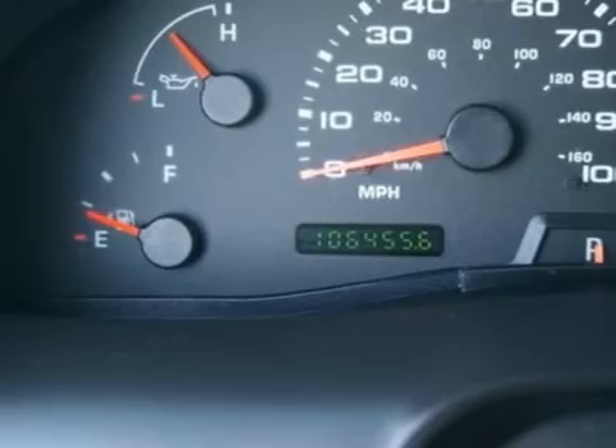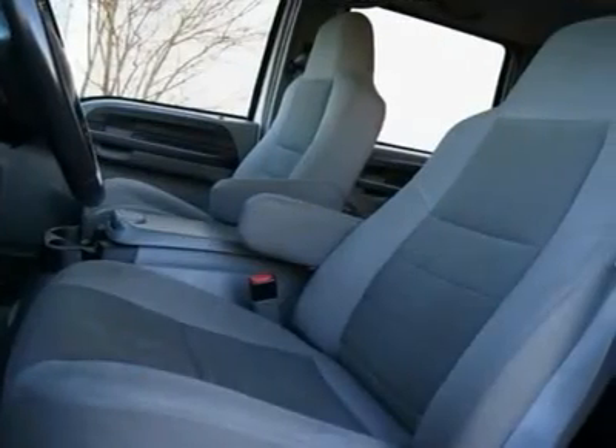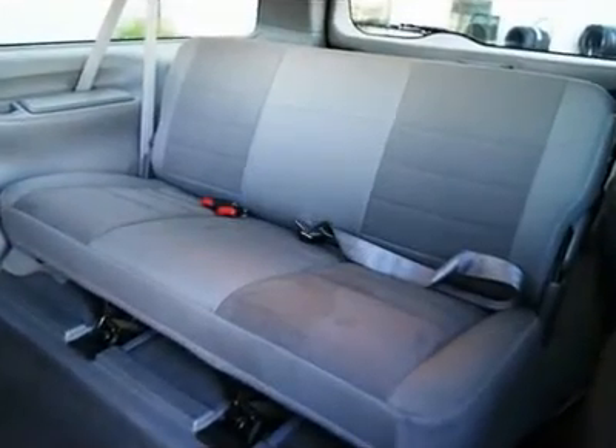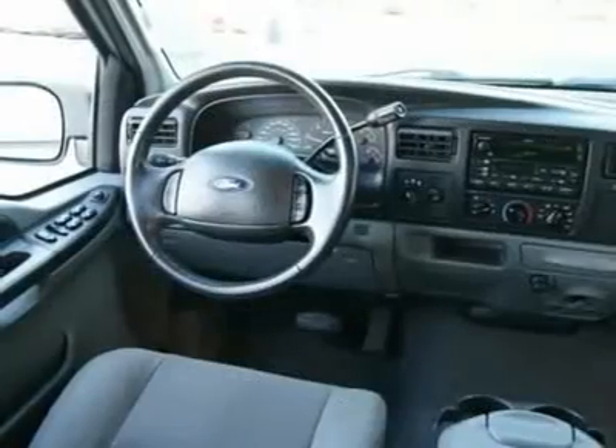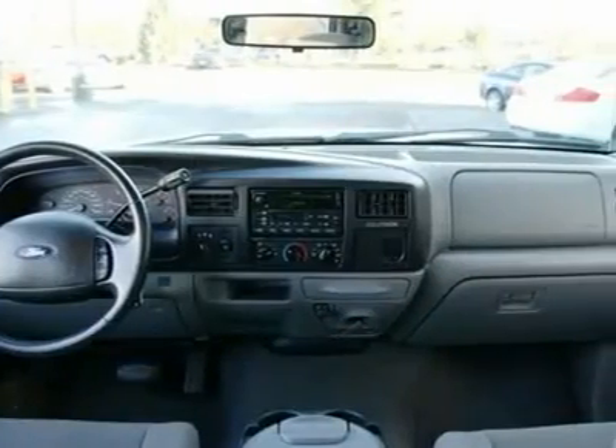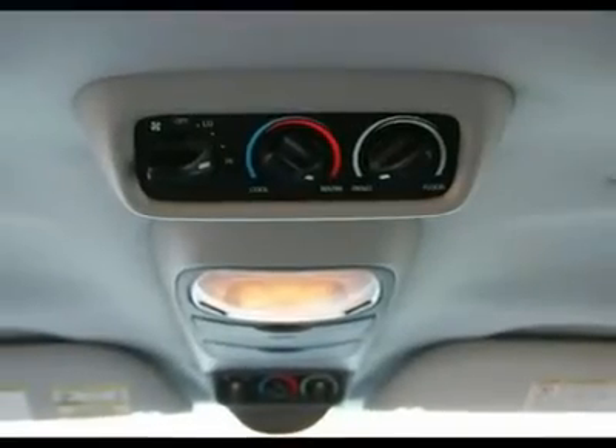Call our sales team today to schedule a test drive. A negotiable documentary service fee, up to $150, may be added to the sale price. Sale price does not include LoJack theft recovery system. Please call or visit our sales manager for details at 888-548-7711.